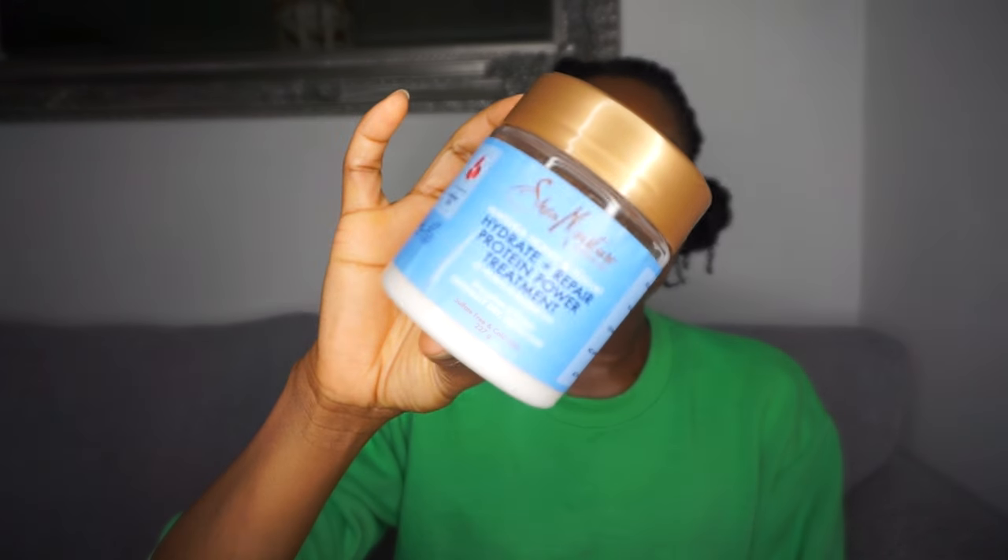Let's get into the different types of moisturizing deep conditioners and protein deep conditioners that I have used and loved in the past. I'll start with the moisturizing deep conditioners. At the end I will share with you three others that I have but have not used before, just so if you're wanting to try those you can as well.